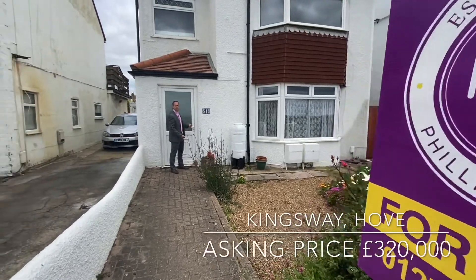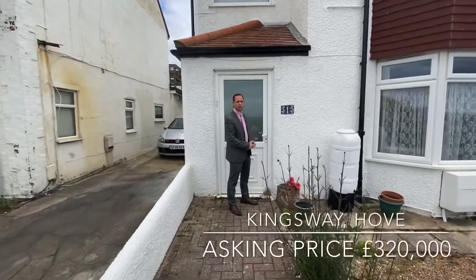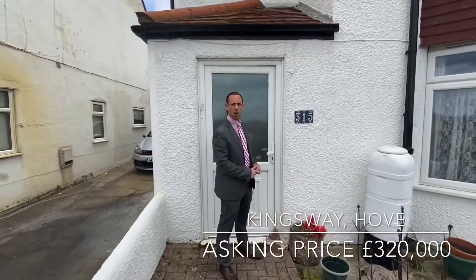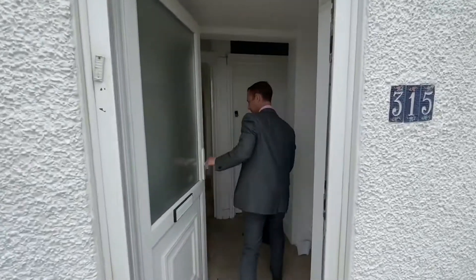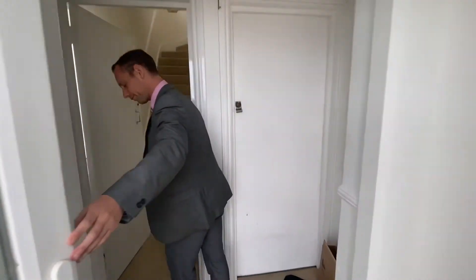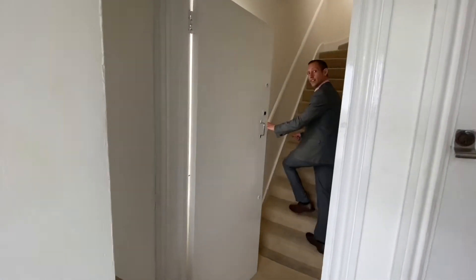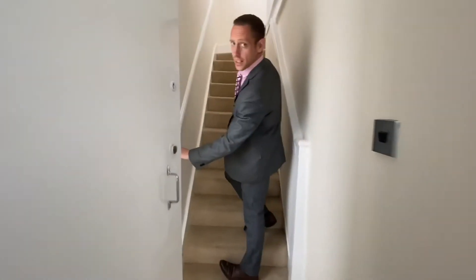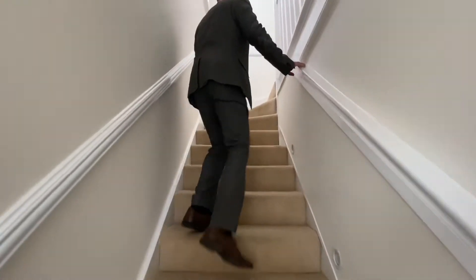Hi, welcome to this two bedroom flat that we've just taken on in Kingsway, which is our way of home to seafront. Come on in, let's have a look around. If we head on up the stairs, that takes us through to the main living accommodation.